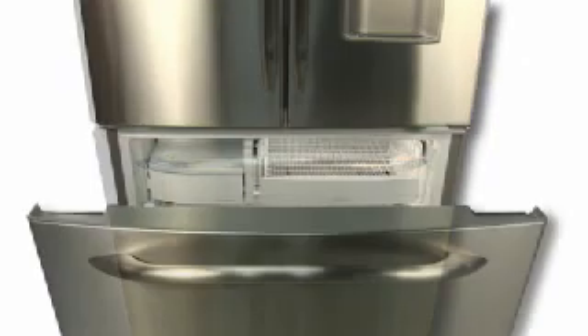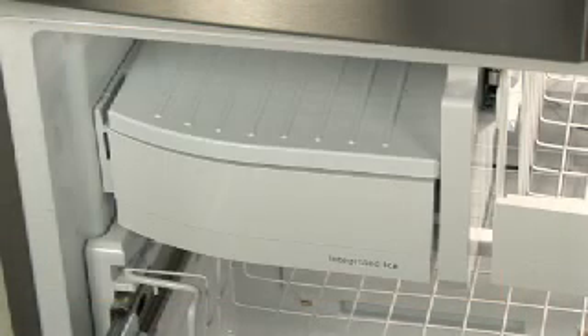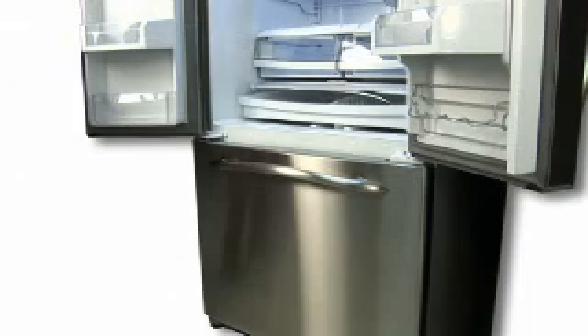Other models may have an ice maker in the freezer. This device works automatically; therefore, when the ice is ready for use, it falls into the ice bucket and you may hear a bumping or drumming sound. This is normal.